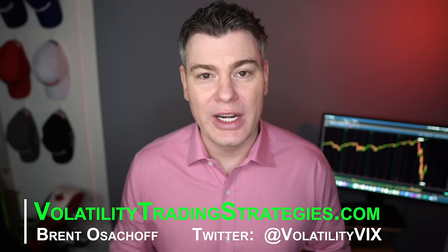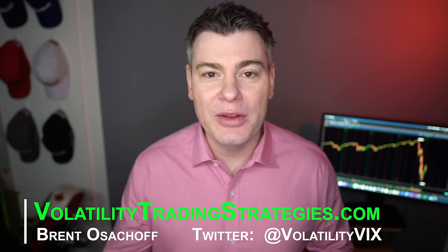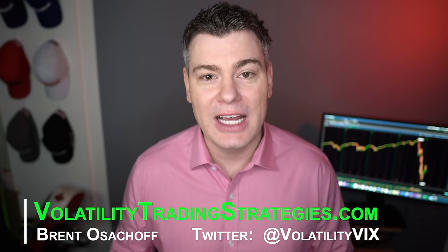Welcome back everybody to Volatility Trading Strategies. I'm not sure whether this video will fall under my ETF Tactical Rotation Community, VTS, or my Options Trading Community, so just to cover the bases, welcome everybody to VTS Options.